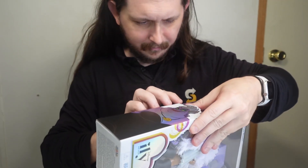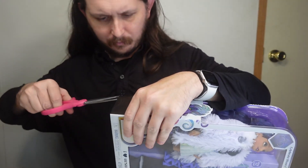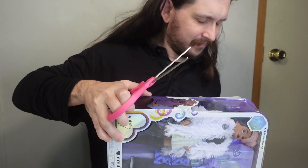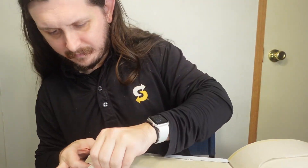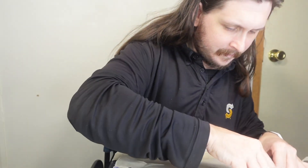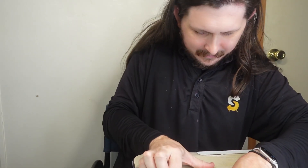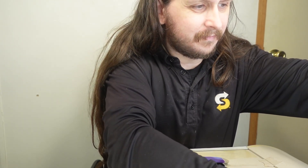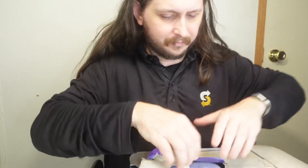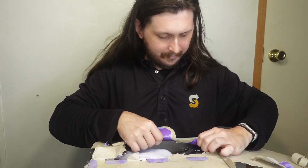Now trying to get it open — it really doesn't want to come open or anything. It's a good thing I don't try to keep these boxes, or at least not trying to keep them intact. Almost knocked off some lights, like I've done in the past.